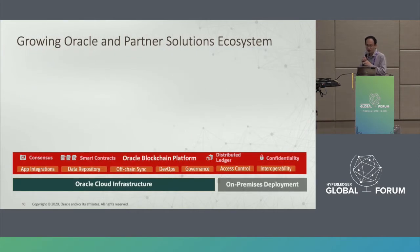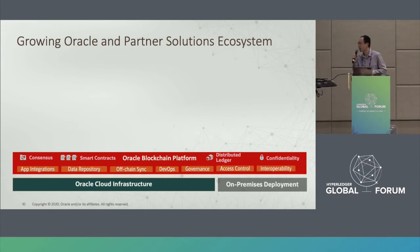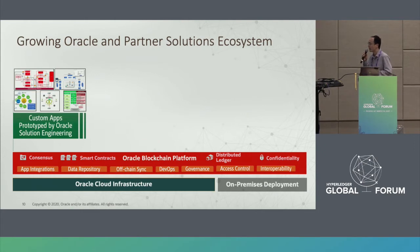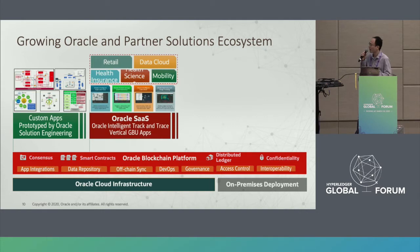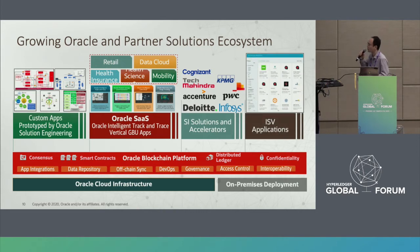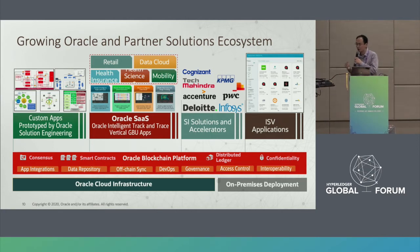For Oracle, we focus on the blockchain platform layer. We provide the technologies and work together with our application team, SaaS team, system integrators, and partners to deliver complete end-to-end solutions for customers. The ecosystem is very open, so everyone is welcome to join if interested.